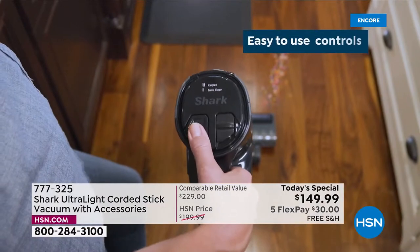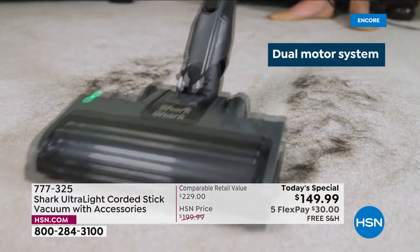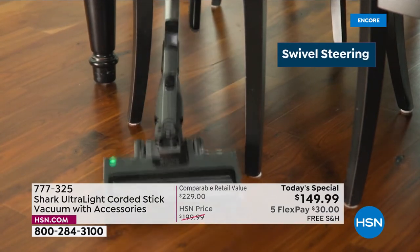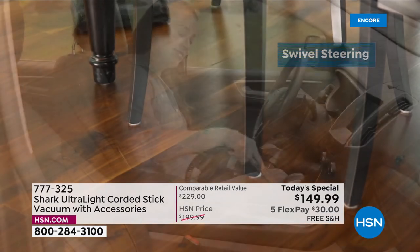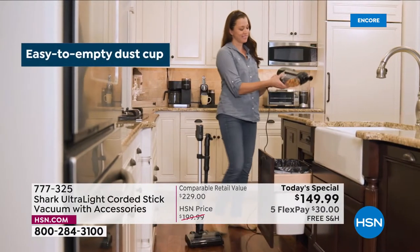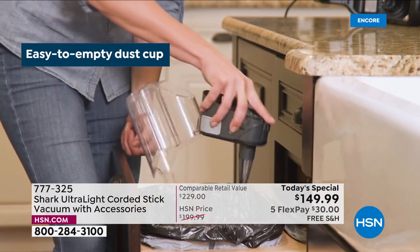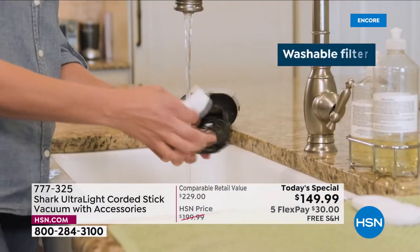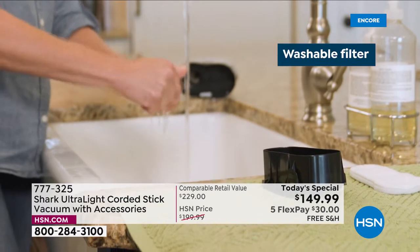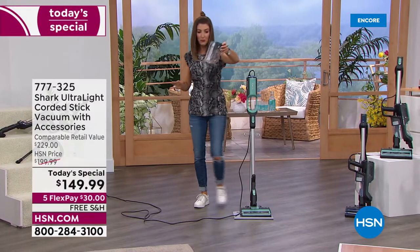If you don't already have a great Shark, today is your day. This is going to be one of the lowest-price Shark vacuums of the entire year — the lowest-price Shark vacuum we've offered this year as a today's special. It's ultra-light, weighing eight pounds — my handbag probably weighs more. Easy-to-use controls on top: power, bare floors, or carpet mode. A dual motor system — a motor in the floor head and a motor in the handheld, so you've got dual motors working for premium suction.